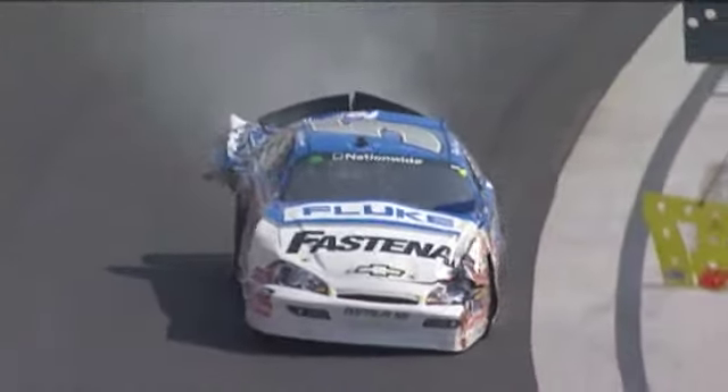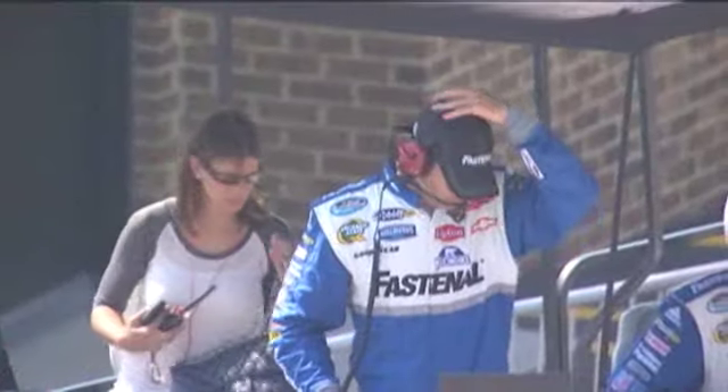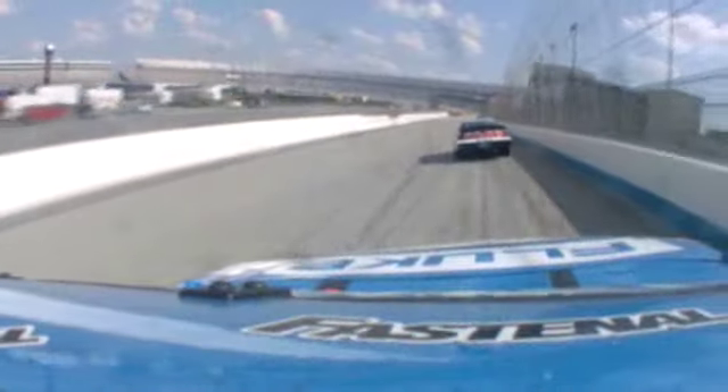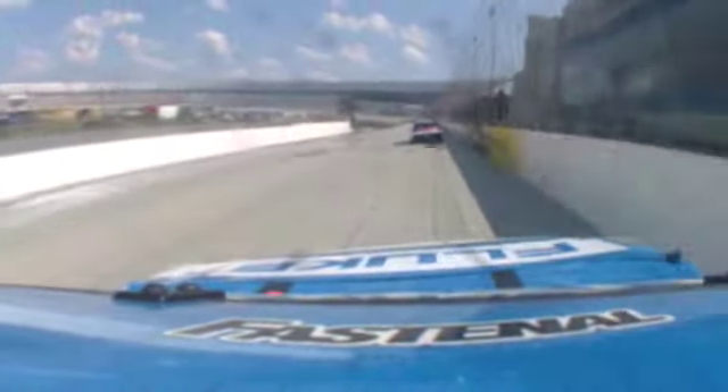That's the bad thing about this racetrack, and I've always been very gun shy of that — when you do have a damaged car. That's Chrissy Newman, Ryan's wife. Looks like they're done for the day. A very, very wild ride for the five car of Ryan Newman.